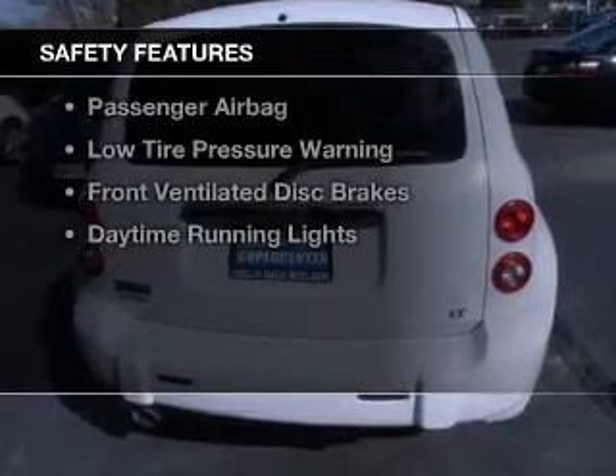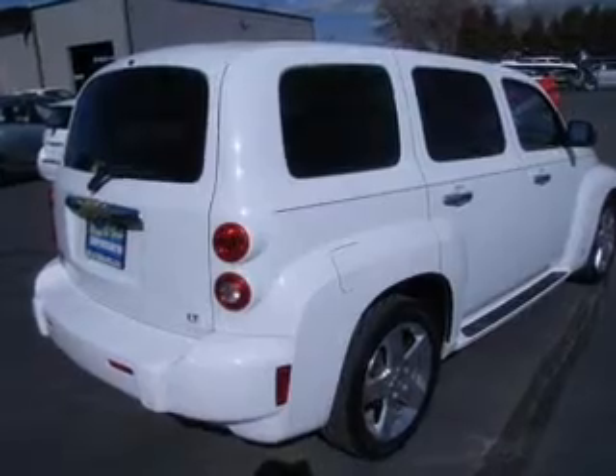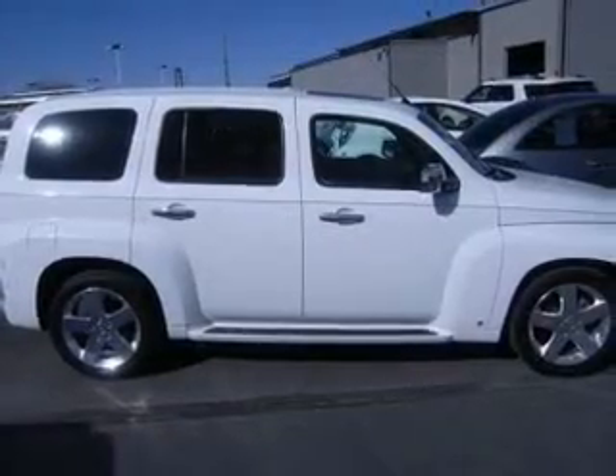Safety was made a priority with these features: a passenger airbag, low tire pressure warning, front ventilated disc brakes, and daytime running lights.